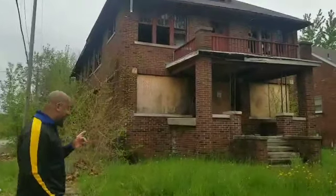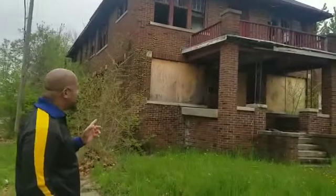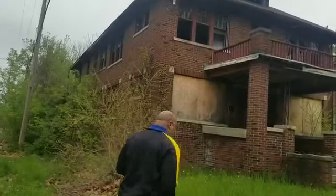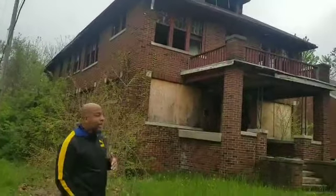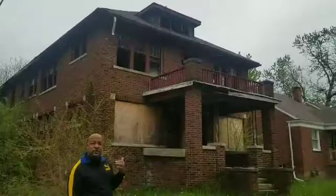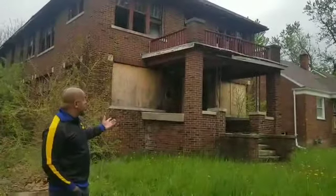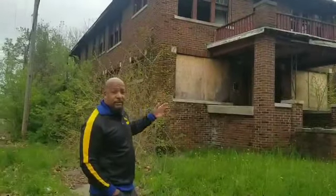So this right here is a two-family flat. Now, a lot of people would see this as an eyesore, but this house has a lot of potential. For my down south people that don't know what two-family flats are, that means one family can live on the bottom, one family can live on the top. So if a person bought this house, the owner can live in the bottom part and the renters can live up top.